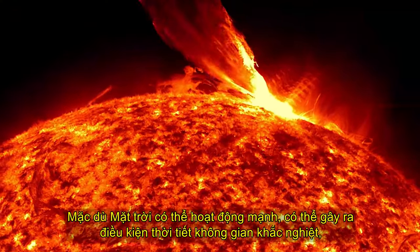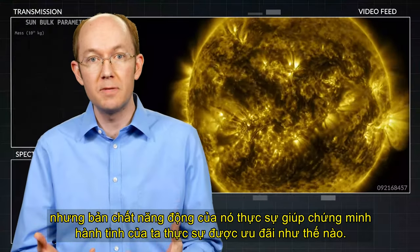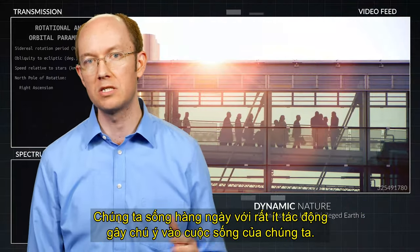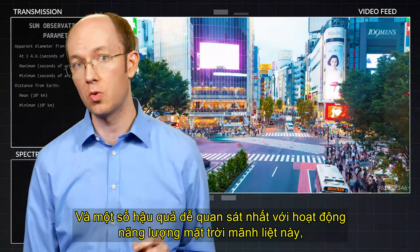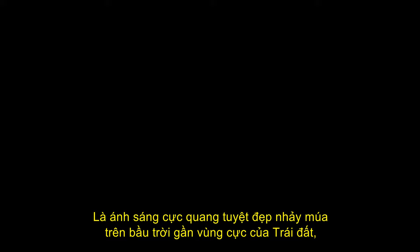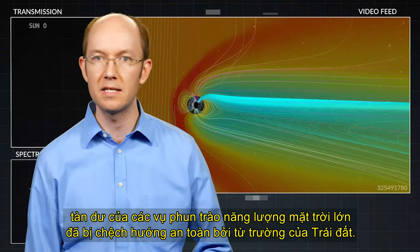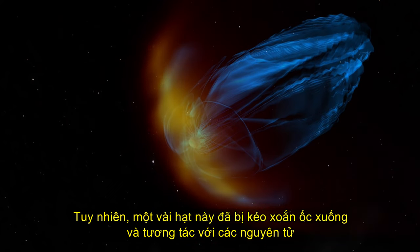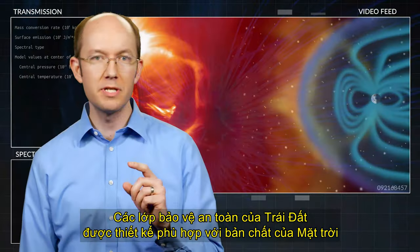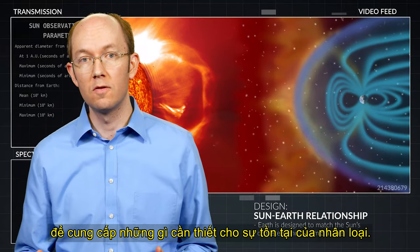Though the sun can be wildly active and can cause extreme space weather conditions, its dynamic nature actually helps to demonstrate just how privileged our planet really is. We live day to day with very little noticeable impacts into our lives. Some of the most observable consequences of this intense solar activity are the beautiful auroral lights that dance across the skies near the Earth's polar regions — remnants of the massive solar eruptions that were safely deflected by Earth's magnetic field. Yet these few particles that were caught spiral down and interact with atoms in our ionosphere, releasing emissions of visible light. Earth's protective layers of safety were designed in concert with the sun's nature to supply what is needed for humanity's existence.